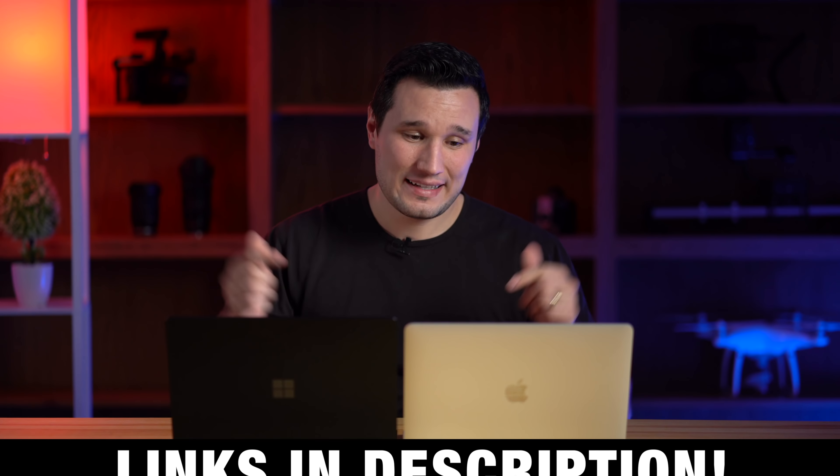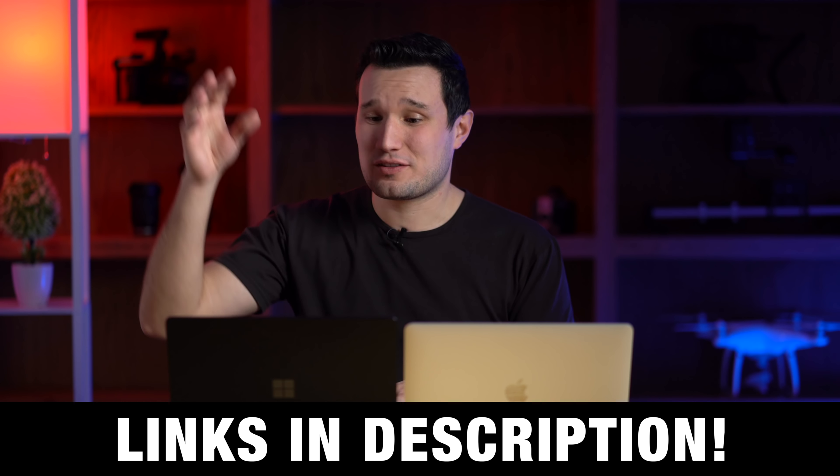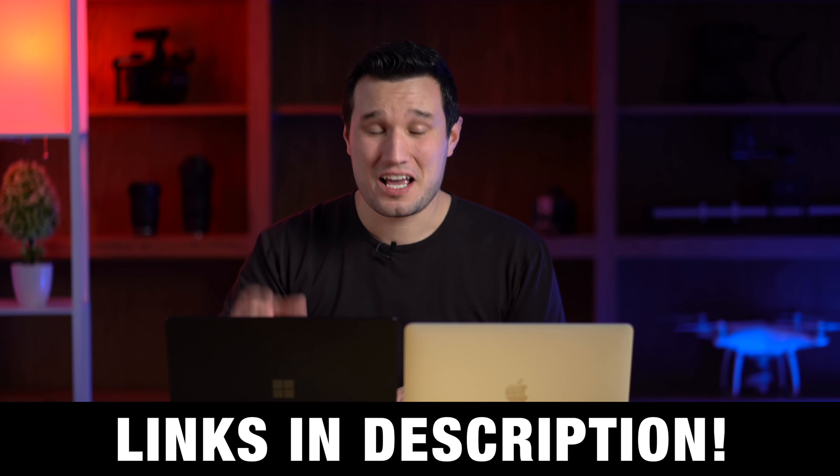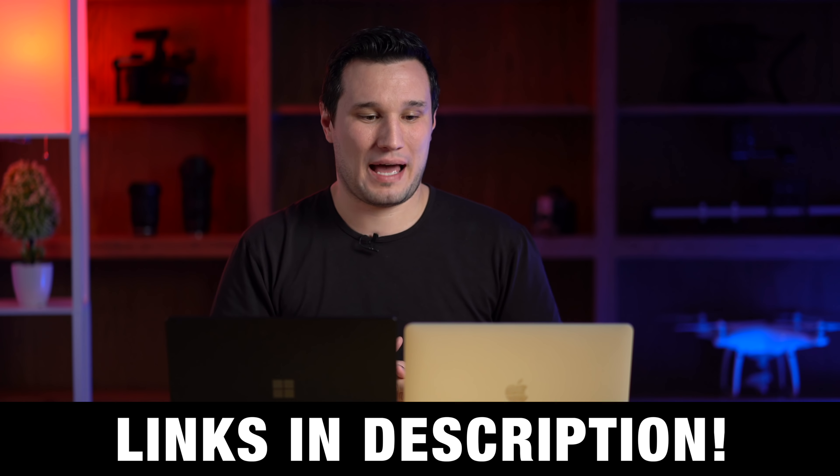I have links to both of these down in the video description below. There are some great deals on the Surface Laptop 3 which makes it a much tougher choice, and I'll talk about pricing at the end. There are also a few discounts on the new MacBook Air.